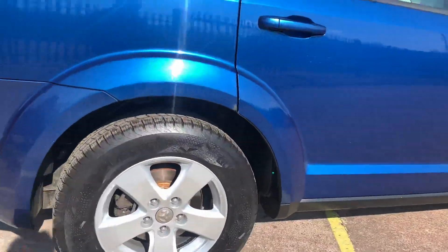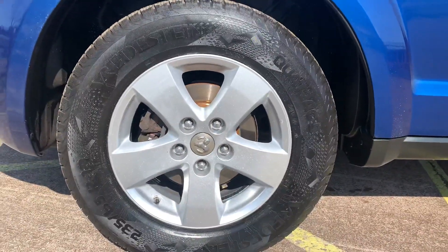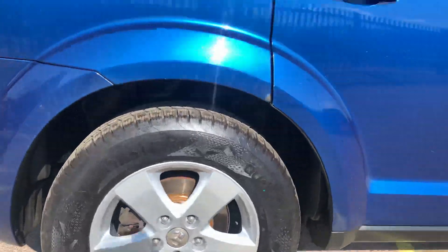Lovely metallic blue paintwork. The wheels are in immaculate condition — they've just been refurbished — and as you can see there, there's new rear brake discs and pads as well.